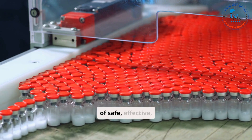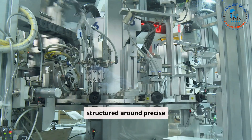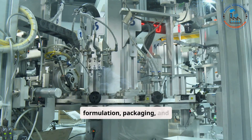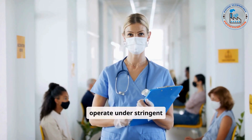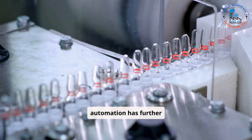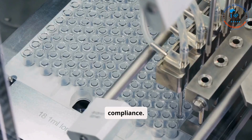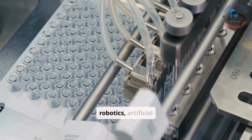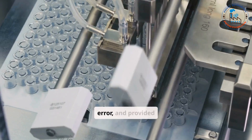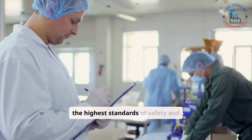Pharmaceutical manufacturing lines are the backbone of the pharmaceutical industry, ensuring the production of safe, effective, and high-quality medicines. These manufacturing systems, structured around precise processes such as raw material handling, formulation, packaging, and quality control, operate under stringent regulations to meet the demands of global healthcare. The integration of automation has further revolutionized pharmaceutical manufacturing, enhancing efficiency, consistency, and compliance. Advanced technologies like robotics, artificial intelligence, and IoT have streamlined workflows, minimized human error, and provided real-time monitoring, ensuring that each product meets the highest standards of safety and efficacy.